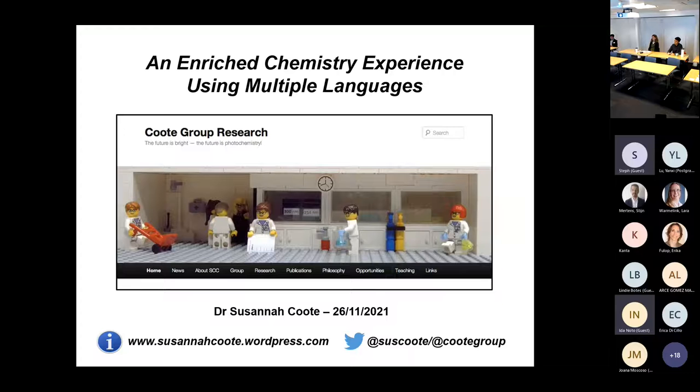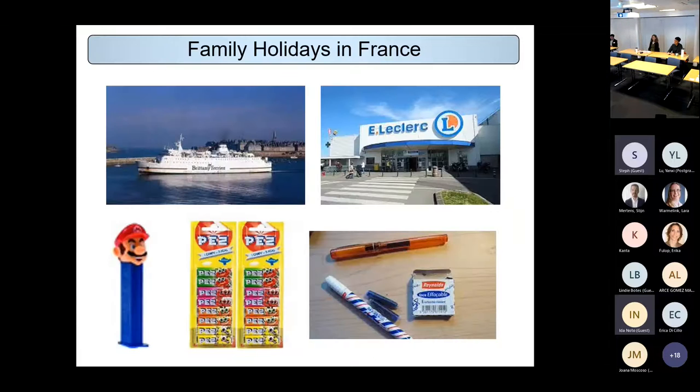I thought I'd start with where I first got interested in languages. It was when I was quite young and we started going on holidays to France. It wasn't really the language that initially interested me — it was what I saw there, which was completely different to the southwest of England where I grew up. Going on a boat was amazing, and we'd never had anything like that at home.